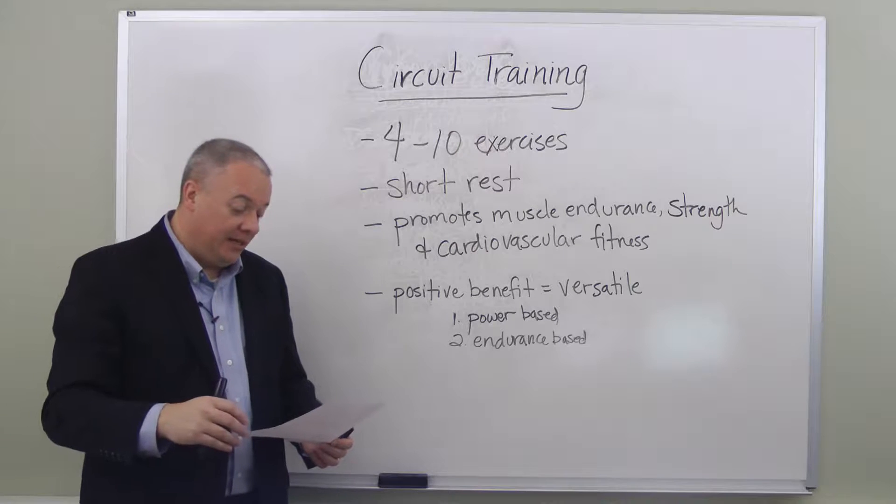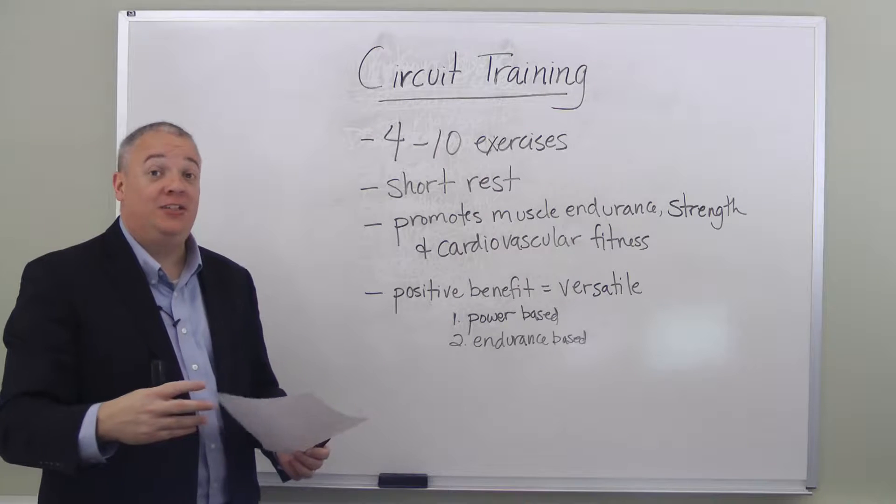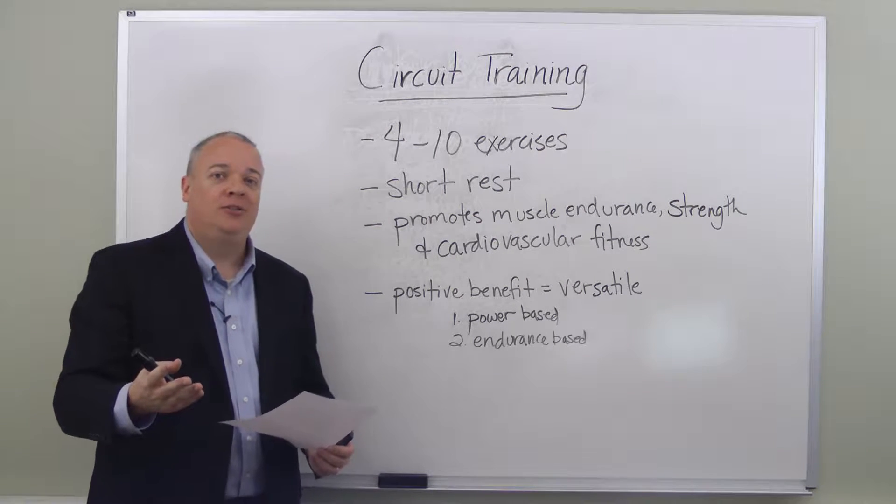Circuit training is good for muscle endurance, muscle strength, and cardiovascular fitness. It combines all of these together, which makes it a great way to train.